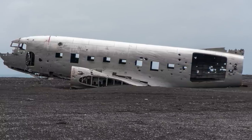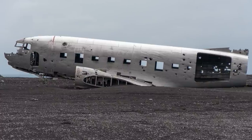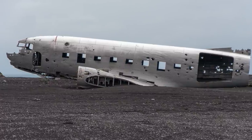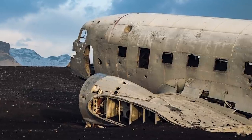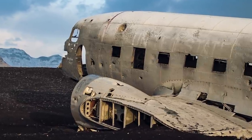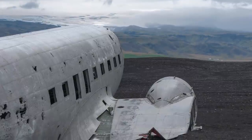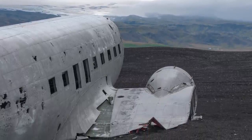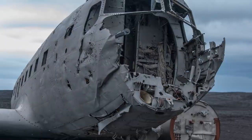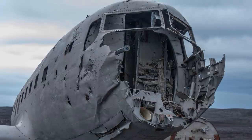Local legend holds that at one point a farmer removed and sold the tail's missing portion, but no one knows for sure if that's actually true. The otherworldly wreck is found somewhat off the beaten path, surrounded by nature. It's one of Iceland's most famous crashed planes, with a consistent stream of curious visitors drawn to the site, where they are free to explore the remainder of the DC-3. Travelers can drive to the location or go there as part of a guided tour of the country's southern coast.